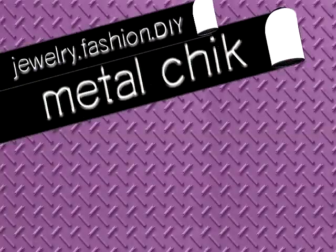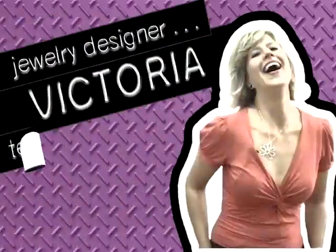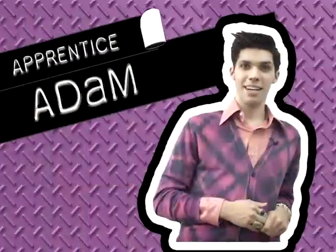Welcome to Metal Chick. This week we're taking a look at punk rock style. Punk rock is a movement that's near and dear to both Adam and my hearts. Today we're going to look at a piercing studio.